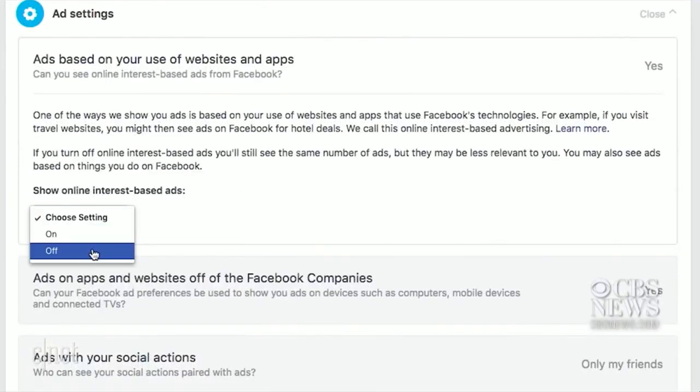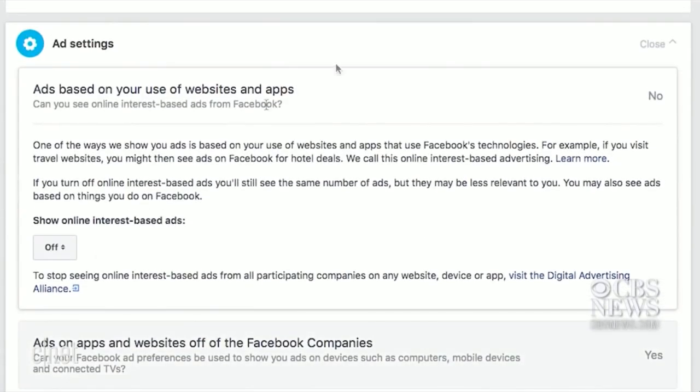Under Ad Settings, you can even control the type of ads you get targeted with on Facebook. In San Francisco, I'm Vanessa Handarayana, CNET.com for CBS News.